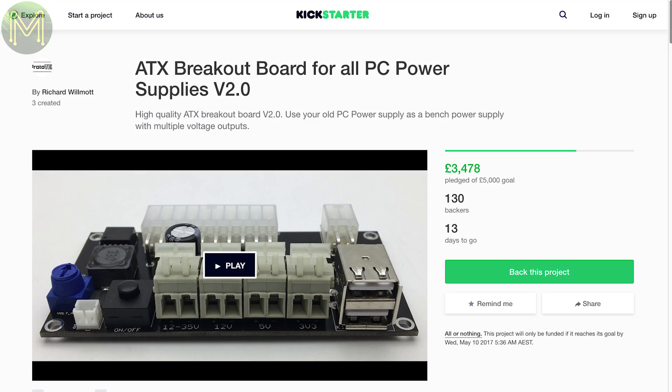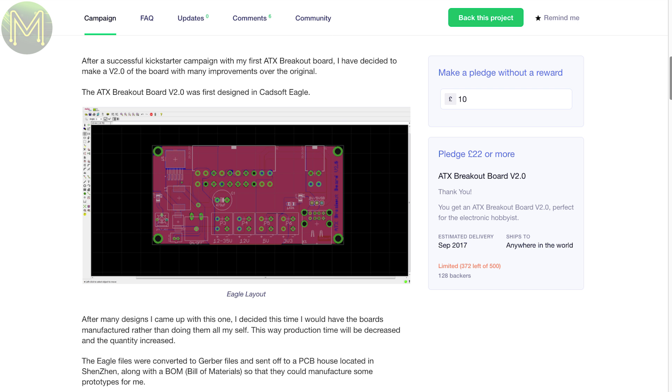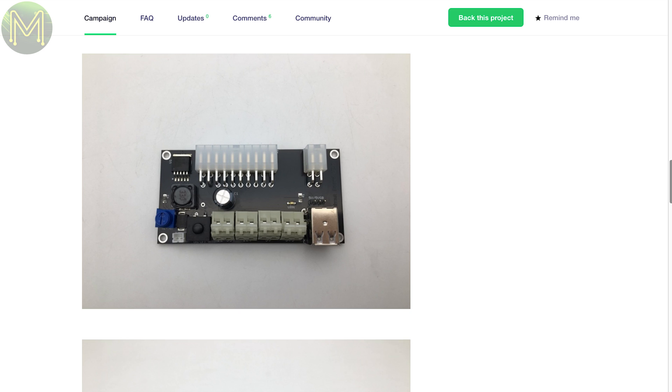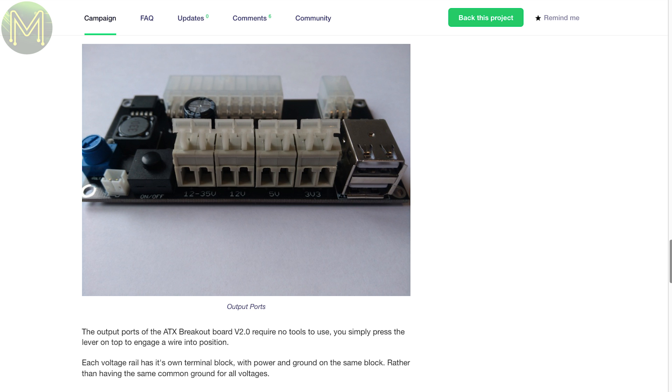Everyone would have an old PC power supply lying around. This simple board turns your elderly PC power supply into a bench power supply, with 3.3, 5 and 12V outputs at a whopping 20A, and also a boost converter output giving you a variable 12 to 35V at 4A. There's also two standard USB charging ports providing up to 5A.